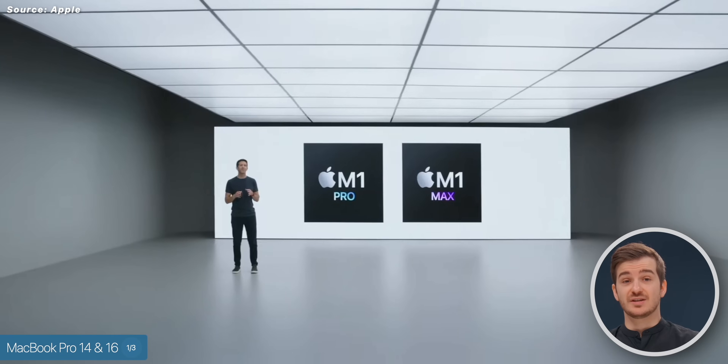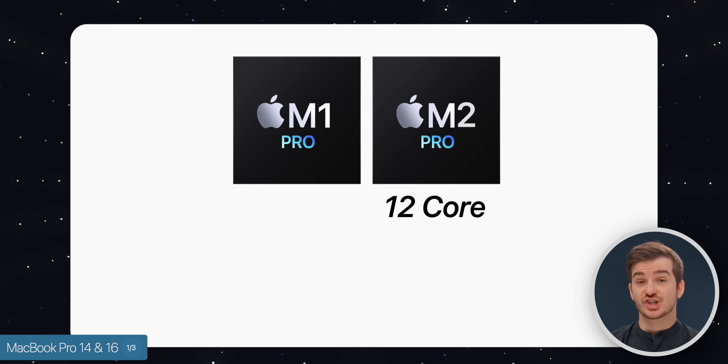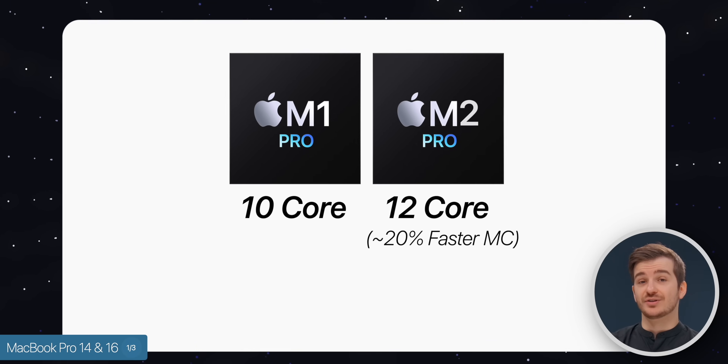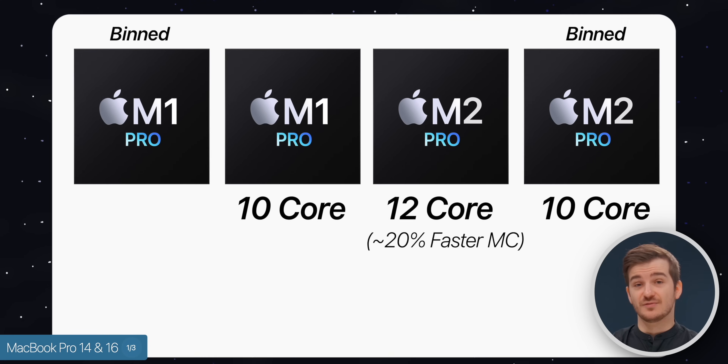When it comes to these new chips, what upgrades should we expect from the M1 Pro and M1 Max? The M2 Pro is expected to be a 12-core chip, up from the 10-core in the M1 Pro, which should be up to a 20% multi-core improvement. We're also expecting a bin model at about 10 cores instead of the 8-core we had before — that's a decent CPU bump.